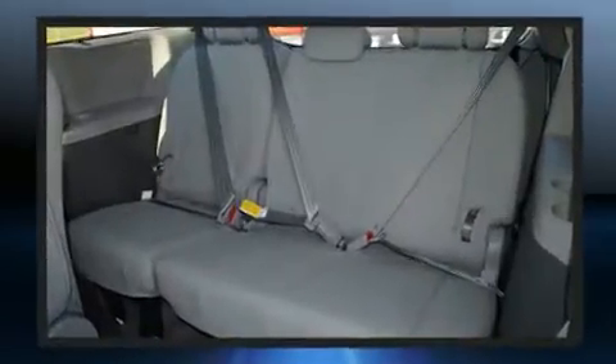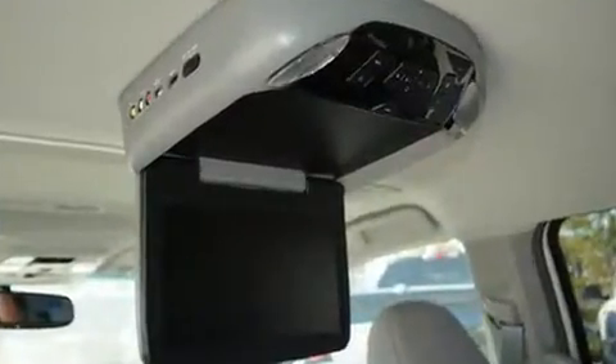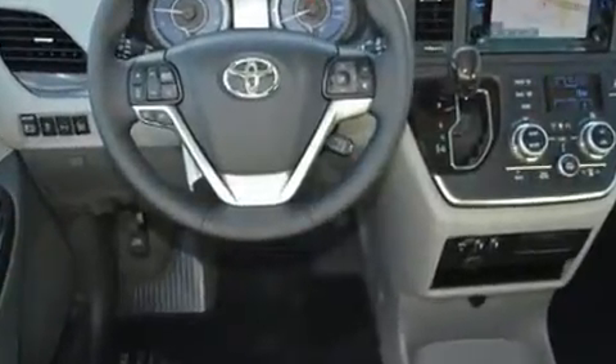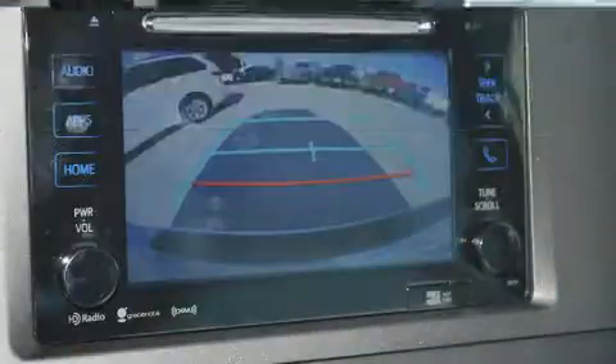A blind spot monitoring system and storage solutions are integrated throughout the interior, demonstrating thoughtful attention to detail. For drivers who enjoy the natural environment, a power moonroof allows an infusion of fresh air. Premium sound is delivered through six speakers.